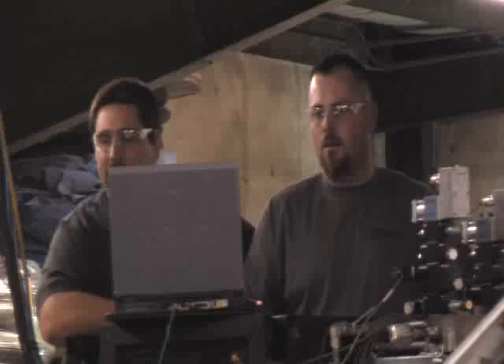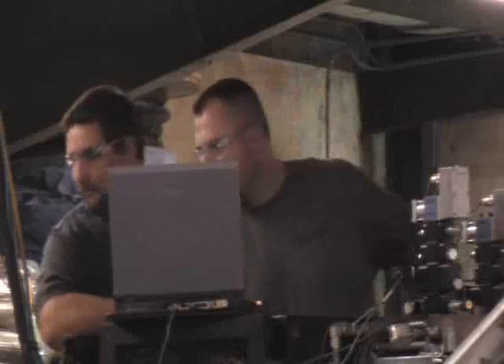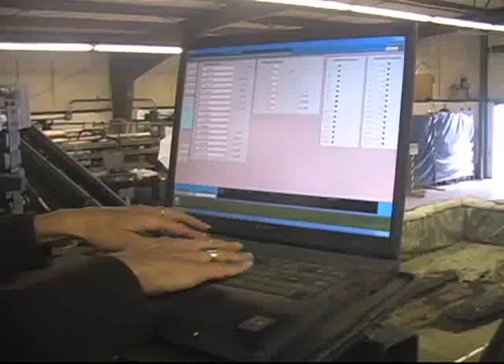From a safe distance away, the workers can operate the robotic arm with a laptop. In the past year, about $3 million from the American Recovery and Reinvestment Act has funded this research and created several new jobs.